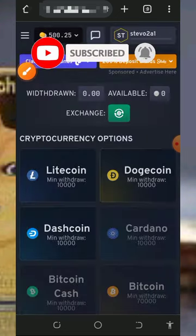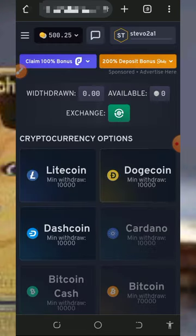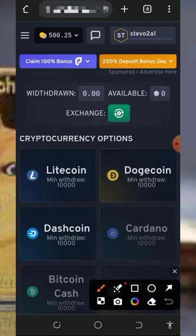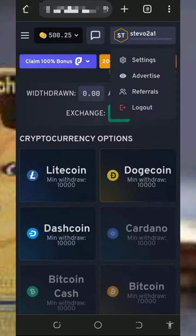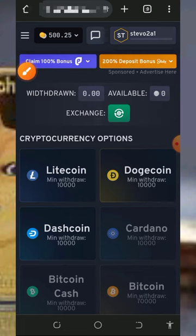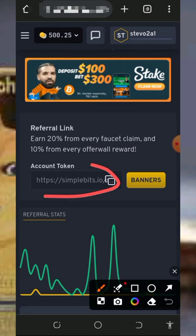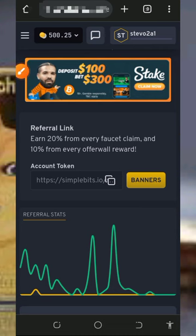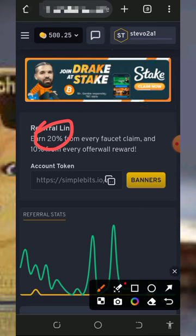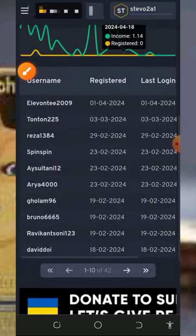Once you tap on Withdraw, you're going to see your withdrawal instantly deposited into your wallet address. This website is really fast in payment. You can also earn more by inviting your friends — tap on your username at the top of the screen, then tap on the Referral button to get your personal referral link. Copy it and share it on social media like Facebook and Instagram. You will earn 20% of every referred user's claims and 10% from their offer wall claims.